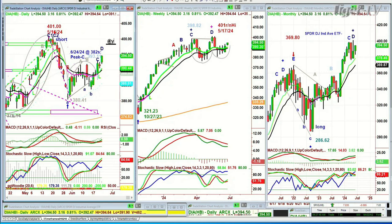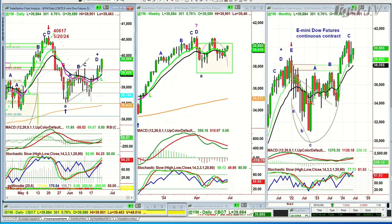The YM — that's the futures of the Dow — is in leg D, a very nice move up. So overall we are looking positively on the Dow.